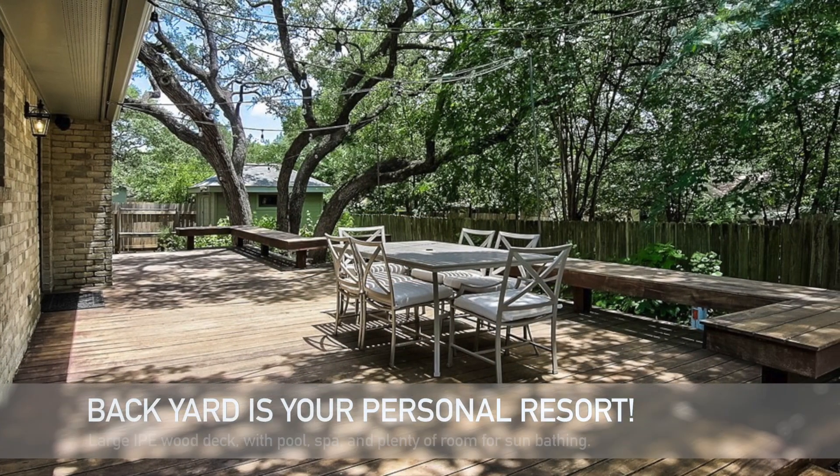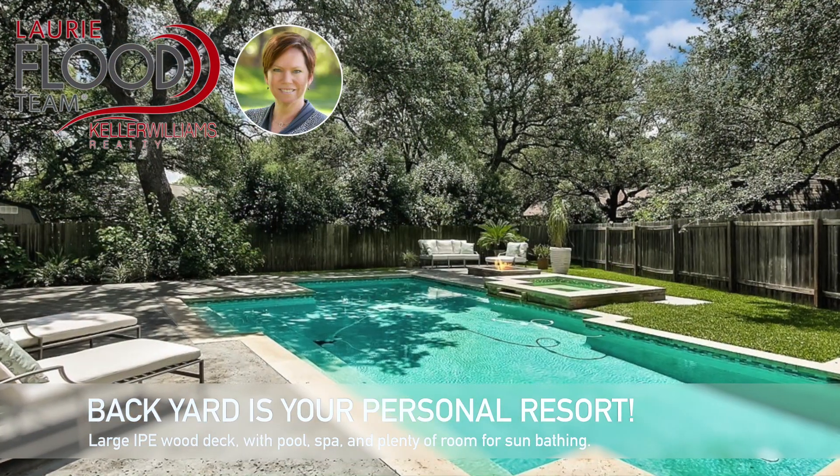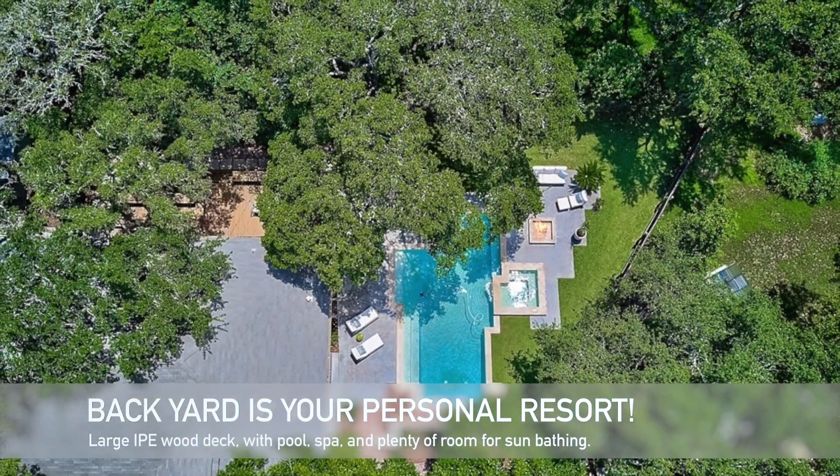The IPE hardwood deck spans the entire side of the home and includes built-in benches. Enjoy the incredible pool and spa with plenty of room for sunbathing, all surrounded with beautiful lush landscaping.